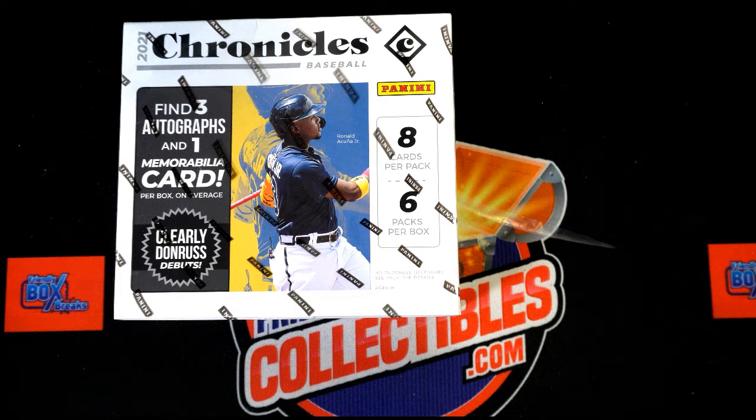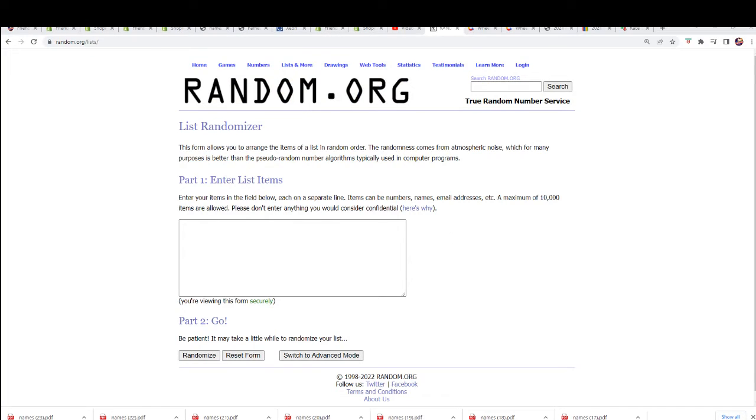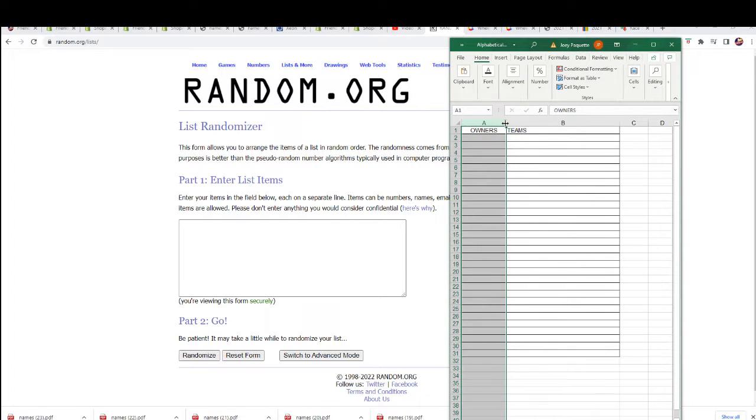Chronicles baseball! Let's do a random and see who's gonna get which team. We're gonna random seven times and stack the lists up side by side right here.